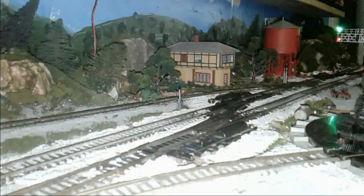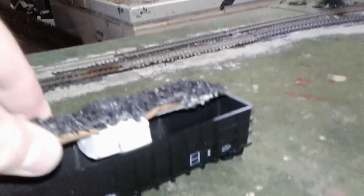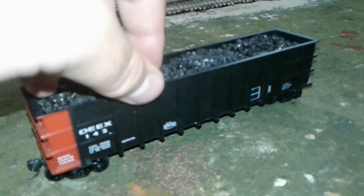There's a Santa Fe F45 pulling a coal train. The coal loads you see in the hoppers — I've actually made removable coal loads myself, and they work a lot better than just filling it up. That actually prevents spills.